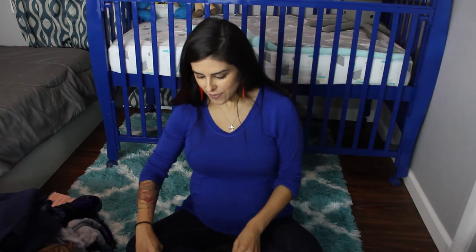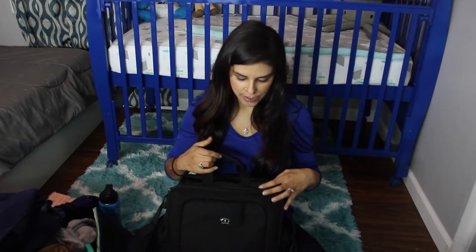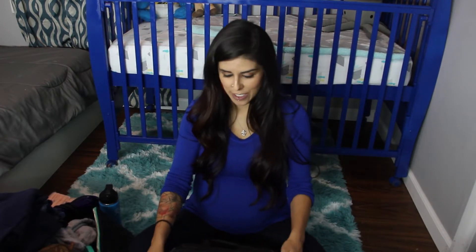Probably the most important thing to have is my water bottle — I can't live without it, so I need to make sure I don't forget it. I'm also bringing my camera bag with all my camera equipment: extra batteries, the charger, and my camera itself. I'll also be putting my iPad in here in case any of us feel like watching something, plus my iPad charger and phone charger.